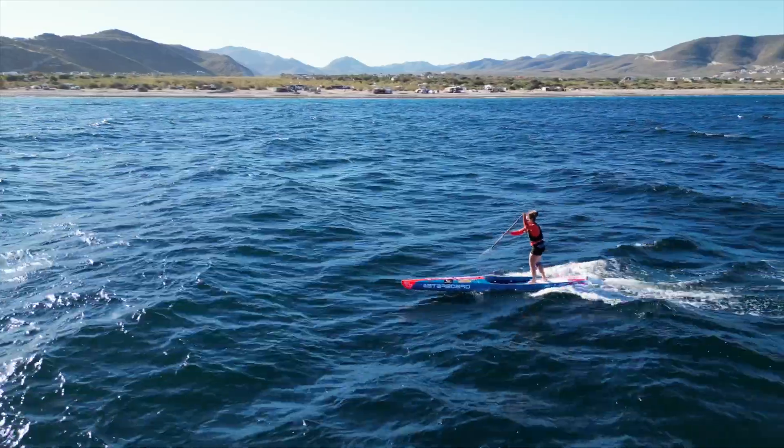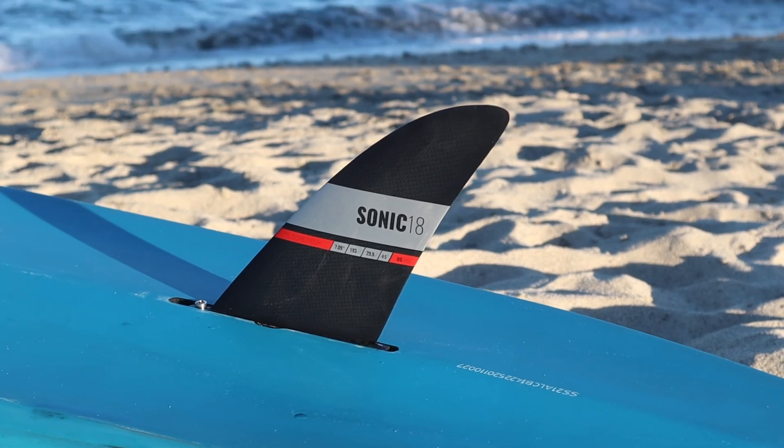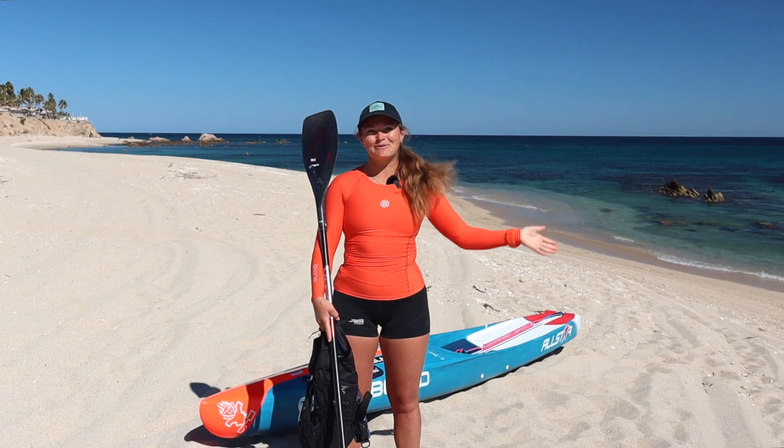Once we've got those tips down, we're going to head out for a downwind paddle to put those tips into practice, and afterwards we're going to talk about the gear we used and how it performed on the water. So without further ado, here's Fiona Wilde.